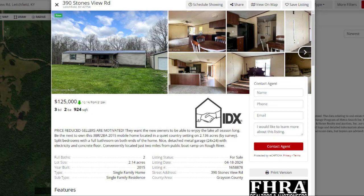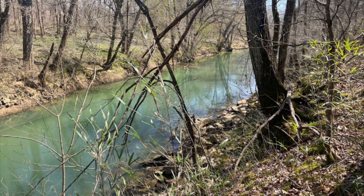Another in Canyville: 890 Yaman Road, listing price $45,000. We also have 390 Stones View Road in Litchfield, listing price $125,000, and Lot 21 Charles Slusser Road in Big Clifty, listing price $38,400.